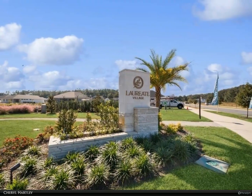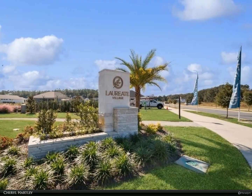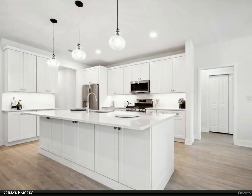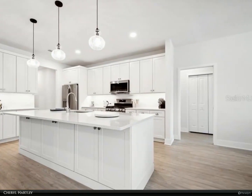Step through the front door into the foyer, then into the open-concept living area which is spacious and offers beautiful natural lighting. The kitchen is a chef's dream which features stainless steel appliances and beautiful quartz countertops.